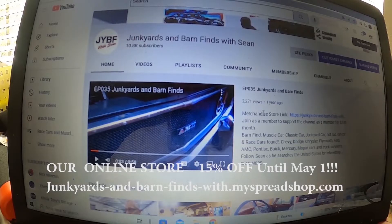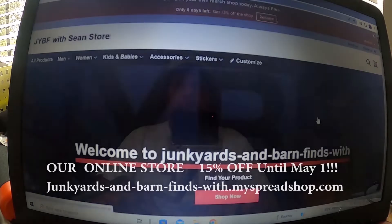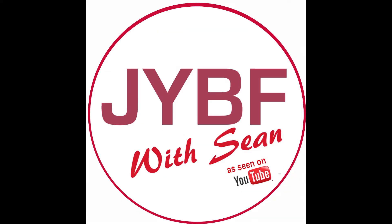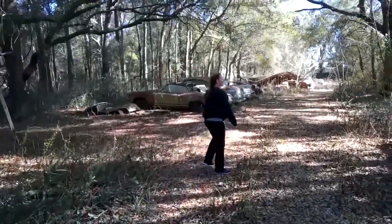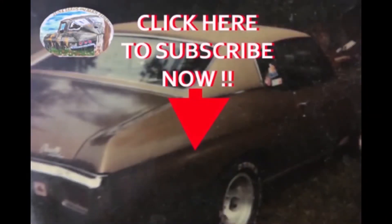Where it says merchandise store right here — the link — you will see it says https://junkyards-barn-finds-with and you click on that and it's going to take you there. April, should they subscribe to this channel even if they don't like cars? Probably just for this one.